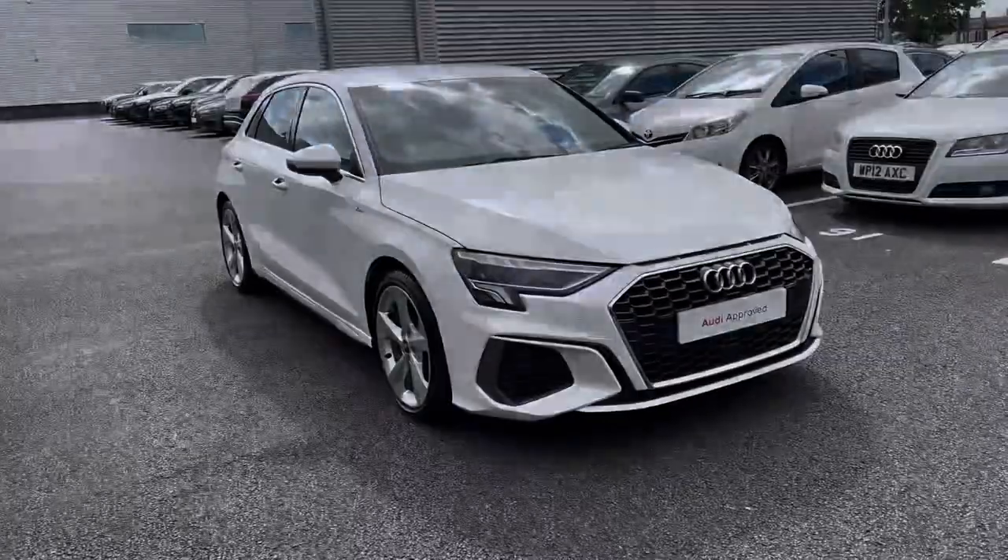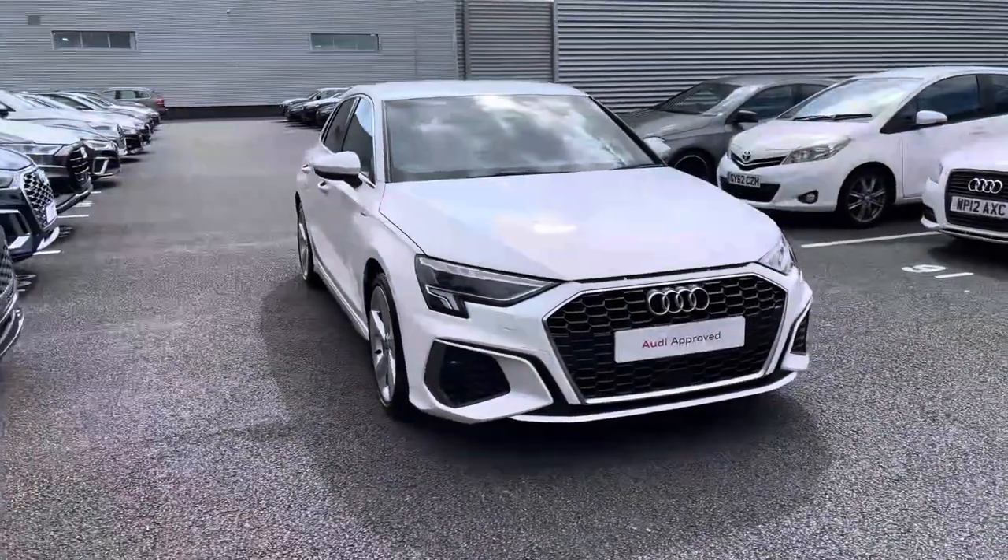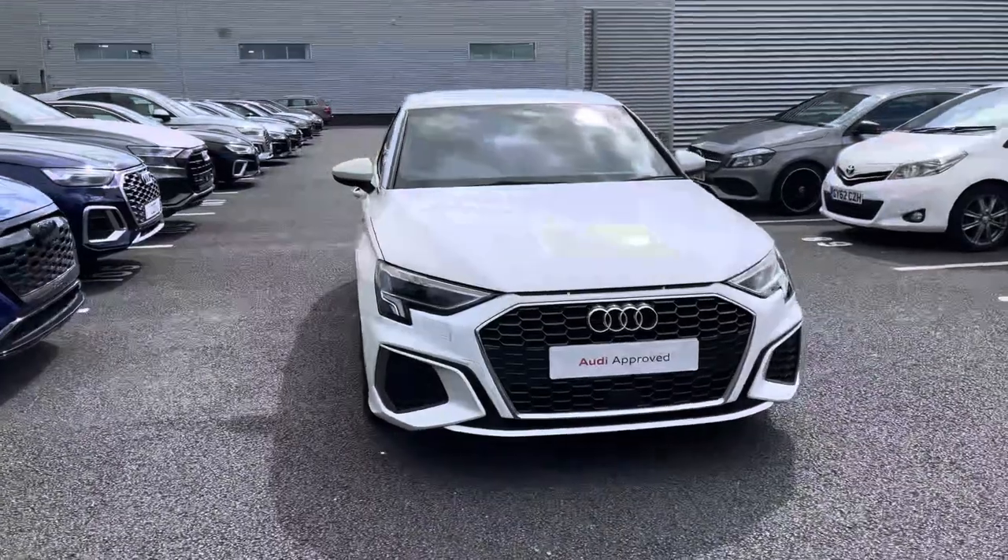Hi, I'm Alex from Stoke Audi and today I'll be taking you around this Audi Approved Used Vehicle. Here we have the instantly recognisable and desirable Audi A3 Sportback S-Line 35 TFSI.